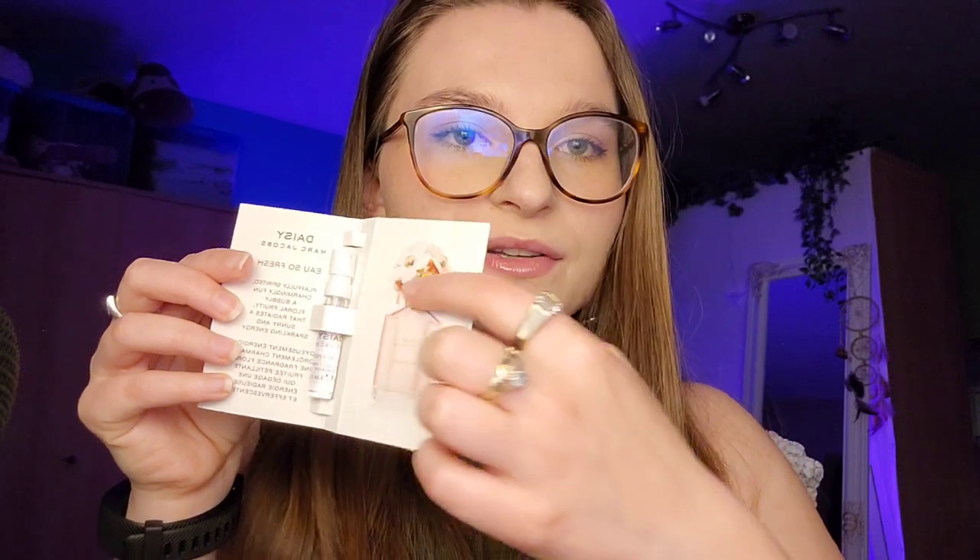That's alright — I have one more. This is the Daisy by Marc Jacobs. You might already know the name because of this one, the Daisy Dream. It's a very big difference in terms of packaging: here they actually put the flowers on top, meanwhile with the Daisy Dream they put the flowers on the bottle itself. It is advertised as playfully spirited, charmingly fun — a bubbly floral fruity that radiates a sunny and sparkling energy. It's a fragrance made in 2007 by Marc Jacobs.